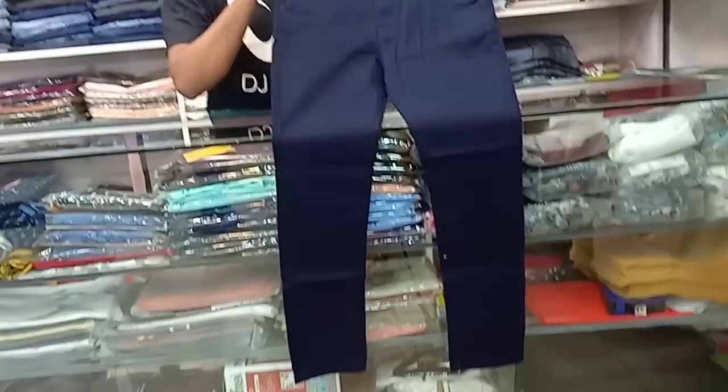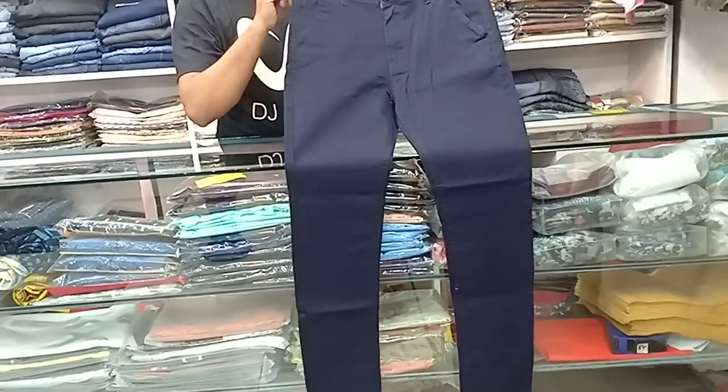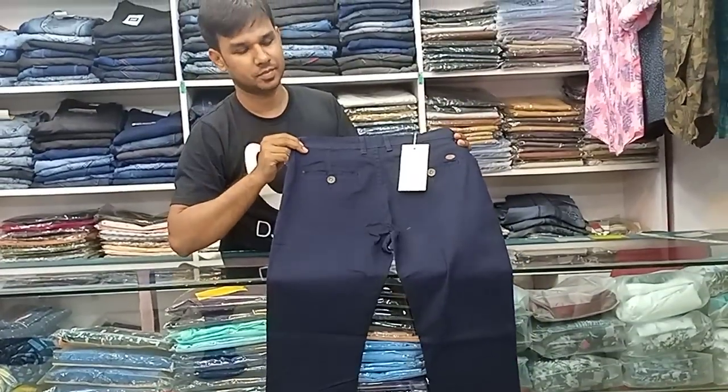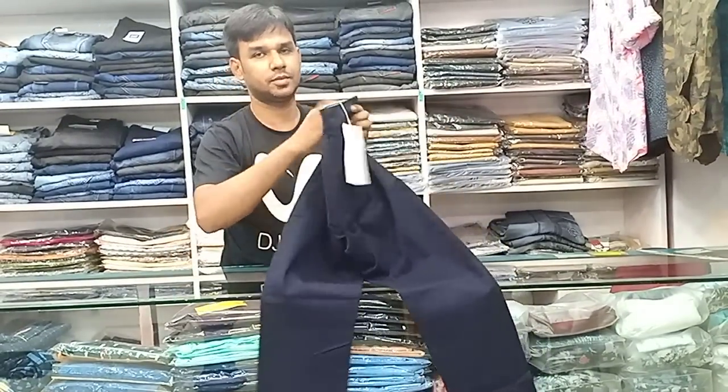Navy blue color — it's a chamatkar (amazing), solid color collection. Back part shown here, price is the same: $600.